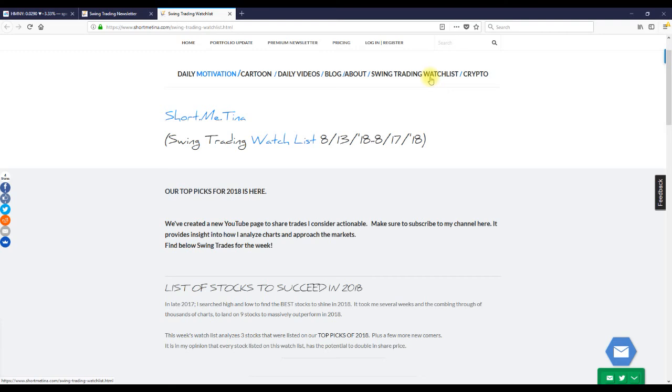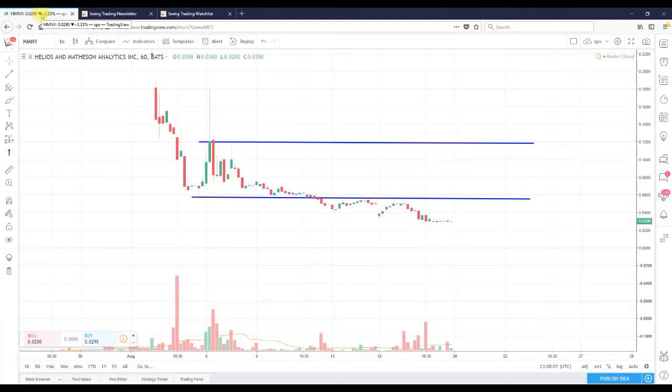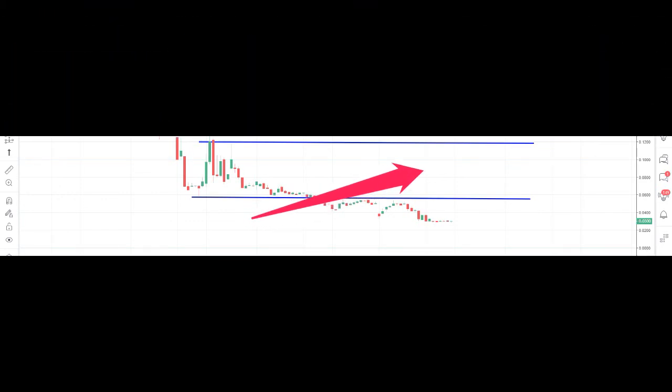Short Me Tina here once again from shortmeetina.com, doing an analysis on HMNY but also letting folks know there are other places you can go for trade ideas. Let go of this one — if you still have shares, hold on, move on, lesson learned. If you enjoyed any part of this video, do two things for me: head over to my YouTube page at ShortMeTina and hit that subscribe button, then head over to shortmeetina.com, sign up, and become a member. Thank you for listening and as always thank you for the support.